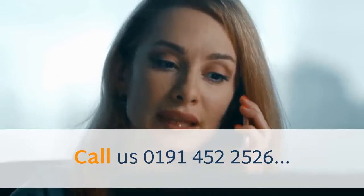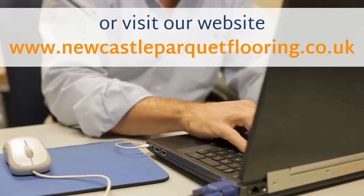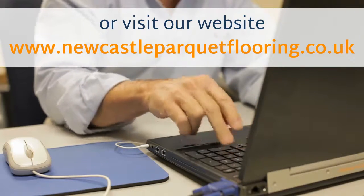Call us at 0191-452-2526 or visit our website at www.newcastleparquetflooring.co.uk